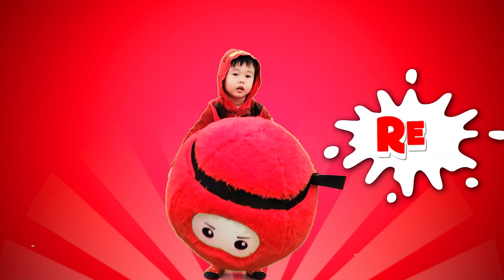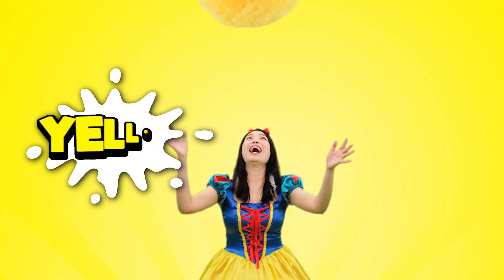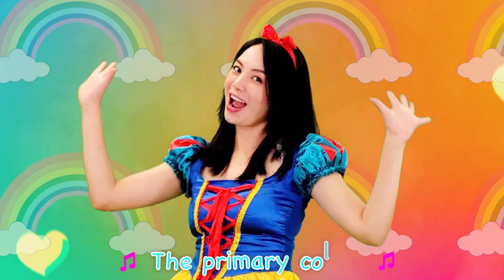Mixing colors. Red! Blue! Yellow! The primary colors.